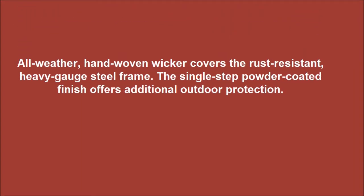All hand-woven wicker covers the rust-resistant, heavy-gauge steel frame. The single-step powder-coated finish offers additional outdoor protection.